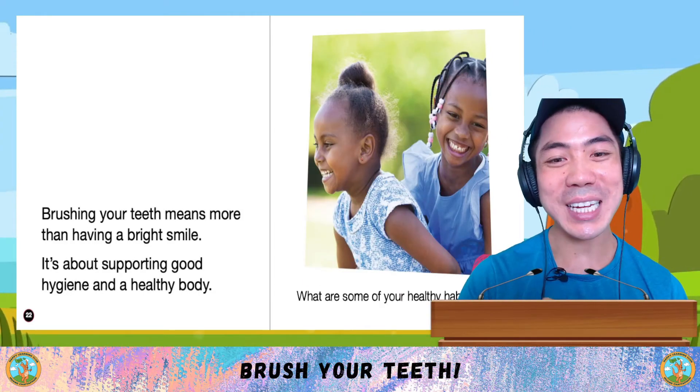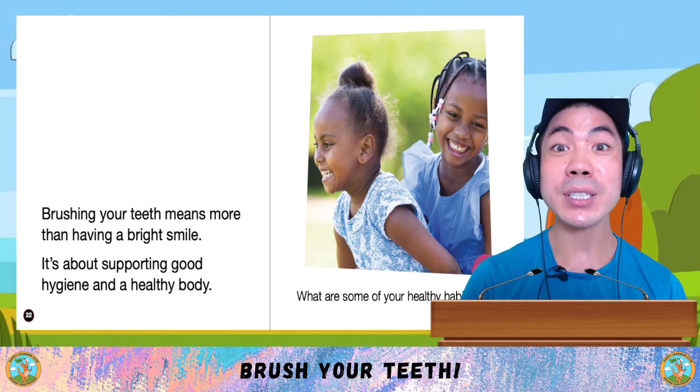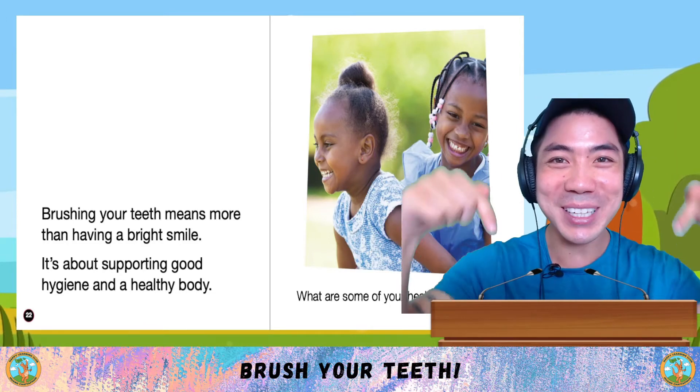And remember, brushing your teeth is more than just having a bright smile. It's about supporting good hygiene and a healthy body. What are some of your healthy habits? Share with me down below.